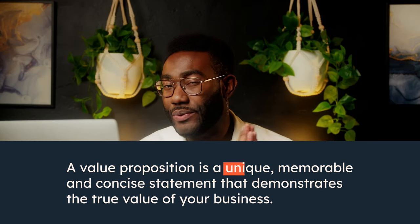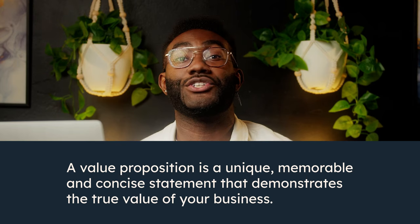A value proposition is a unique, memorable, and concise statement that demonstrates the true value of your business. Effectively, it's a decision maker for your customer, and it can be one of the most important conversion factors for your business.